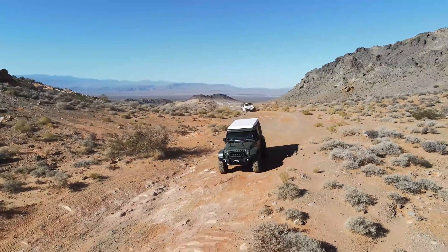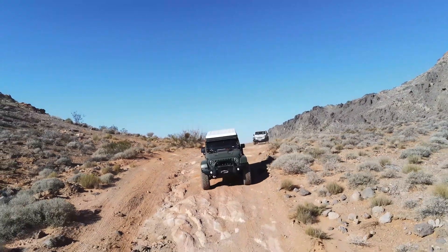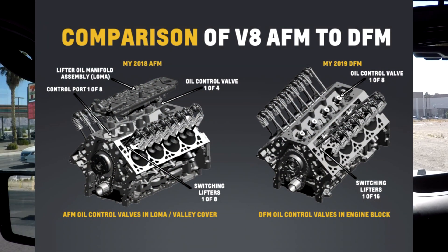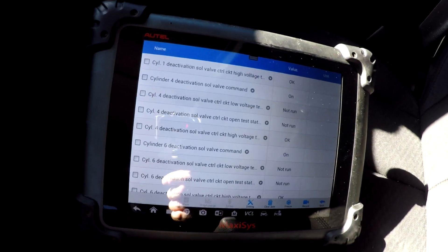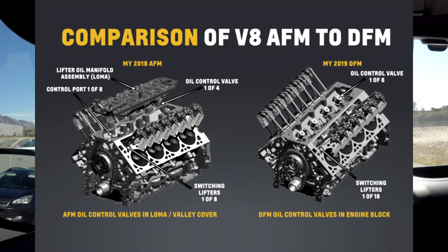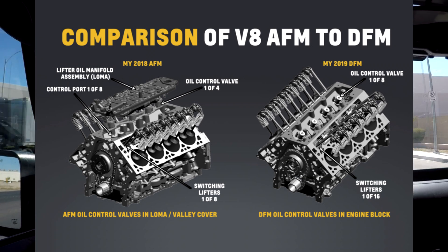Let's talk about the L84 and L87. These engines have new technology including stop-start — which most don't want — but more importantly, they have something called dynamic fuel management, which is nothing more than an extension of active fuel management. Here's some of the cylinder deactivation information on screen: cylinders 1, 4, 6, and 7 are the ones that turn on and off; the other four cylinders stay active all the time. With dynamic fuel management, more cylinders are made available to shut down, and from what I understand they can get down to as low as two cylinders.